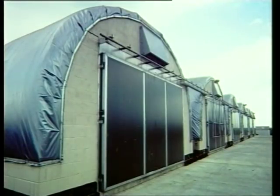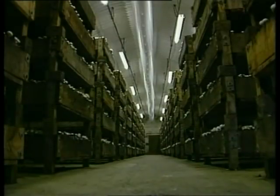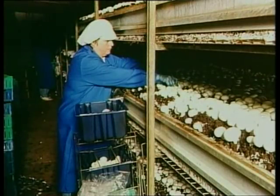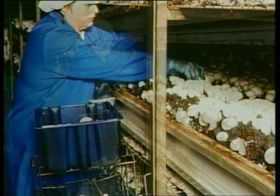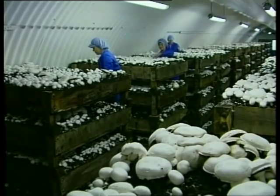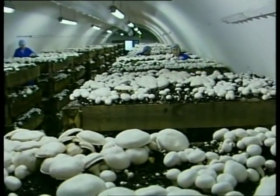Inside the houses, mushrooms are grown in three main types of container. Either thick plastic bags placed on the floor in rows, with walkways between for access for picking; wooden trays, which can be stacked up to five high to make the most of the floor space; or modern metallic shelves, which can also be stacked but have more space between them.